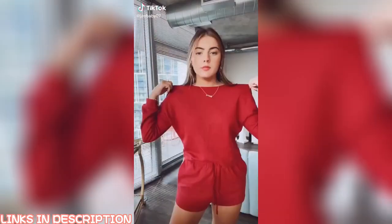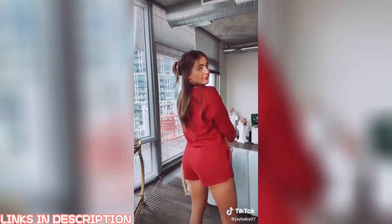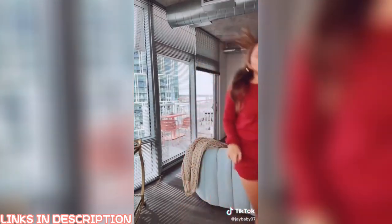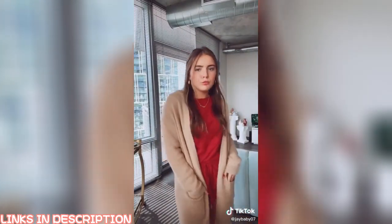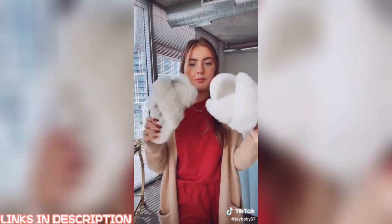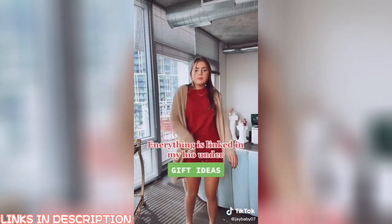Another gift idea — great for a girlfriend, friends, mother-in-law, or mom. I found this lounge set that's super soft, comfortable, and waffle knit — you could pair it with a movie night. I also found a cardigan that's a dupe for Barefoot Dreams — great quality and way more affordable. And slippers are always a great gift. You could give all three together or separately.